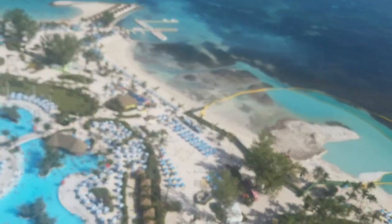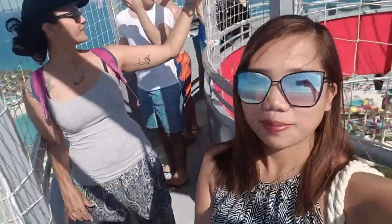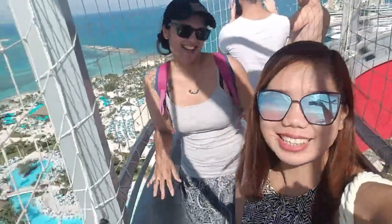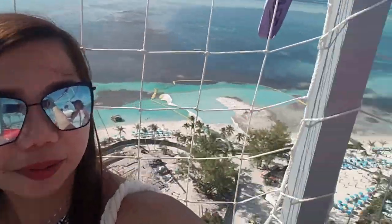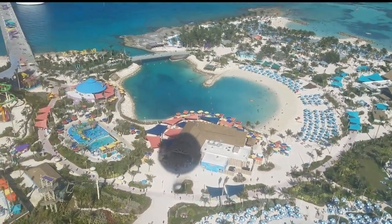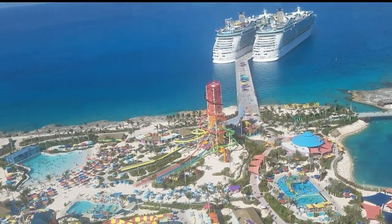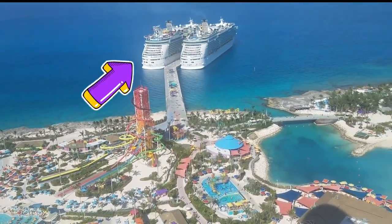That music is coming from the Oasis Lagoon just right below us — the largest freshwater pool in the whole Bahamas. It holds 800,000 gallons of fresh water and took eight days to fill. There's also an underwater water music system — how cool is that! It is really an amazing experience up here. You get a bird's eye view of the island and everything around as we are 450 feet in the air. This is us and our neighbor, Mariner of the Seas.